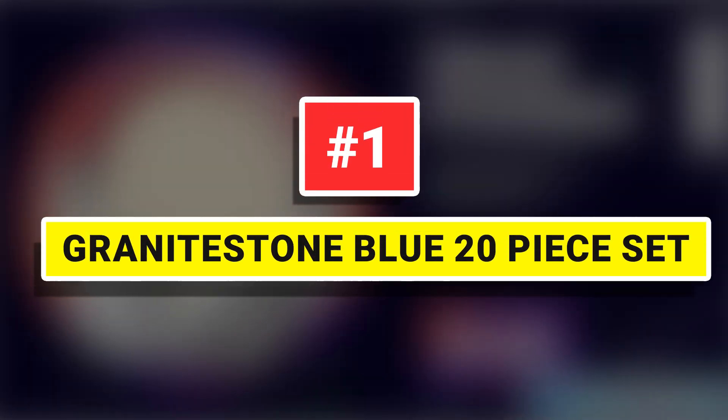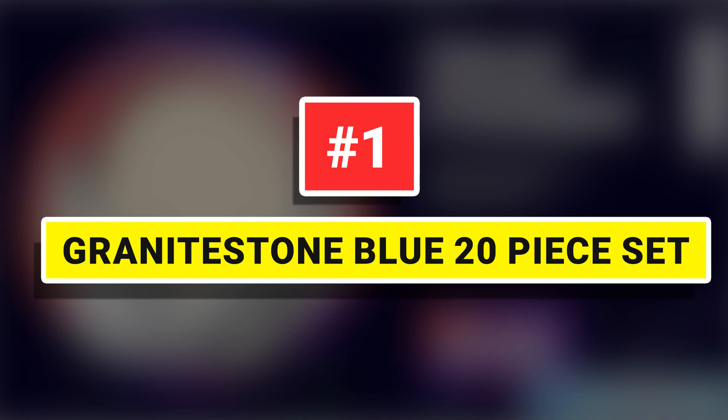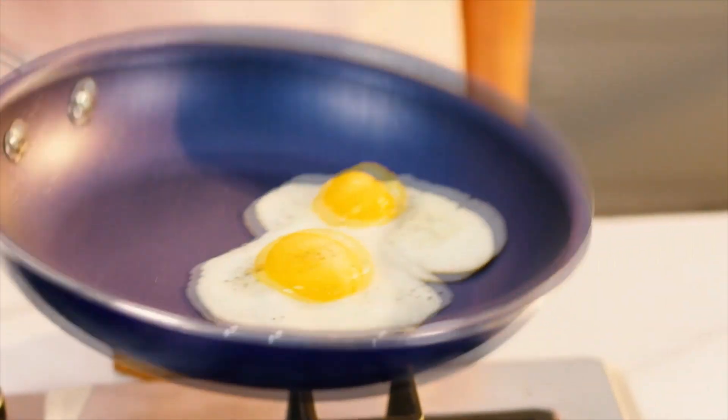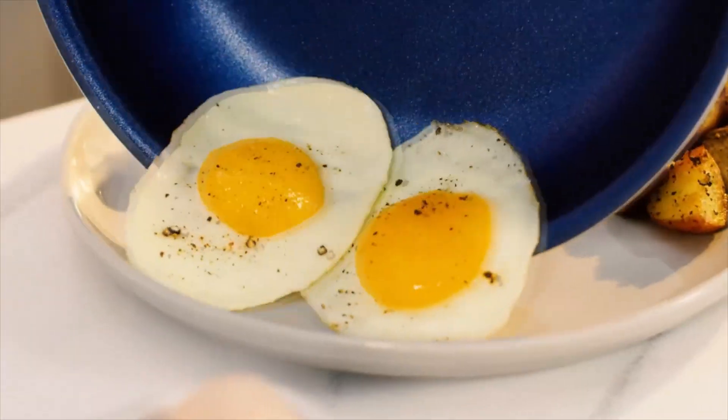Number 1: Granite Stone Blue 20-Piece Set. Includes everything you need to completely outfit your kitchen and take cooking and baking to the next level.